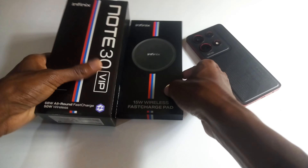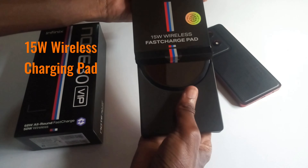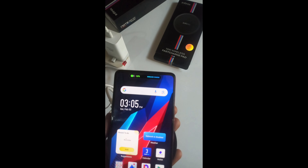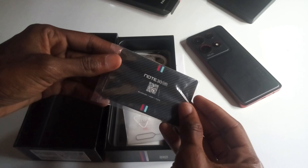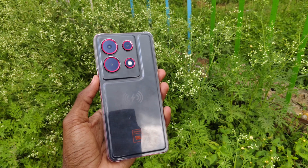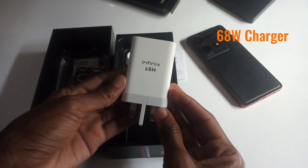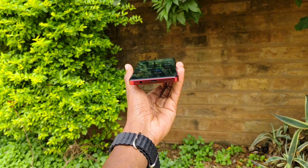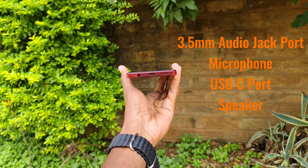Before continuing much further, what accessories came with the phone? A 15W wireless charging pad — yes, this phone can be charged wirelessly. The other accessories include a screen protector, a Note 30 VIP card, a SIM ejector pin, a rigid plastic phone case which clamps on well, a 68W charger, and a USB Type-C cable.